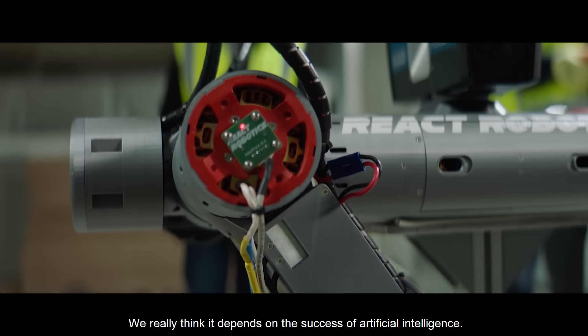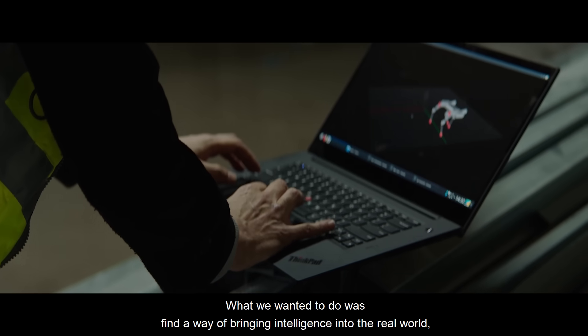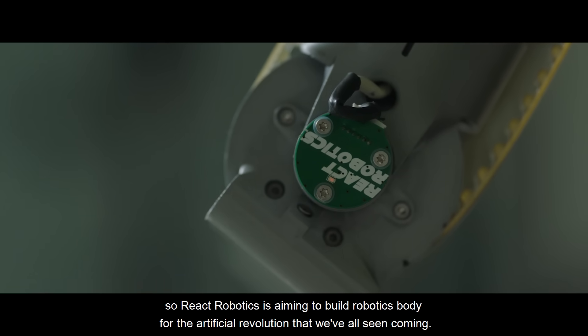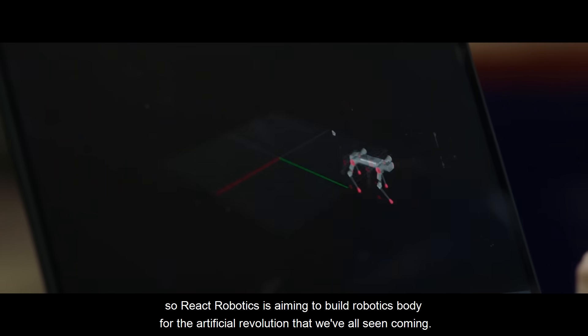We really think it depends on the success of artificial intelligence. What we wanted to do was find a way of bringing intelligence into the real world. React Robotics is aiming to build a robotics body for the artificial intelligence revolution that we've all seen coming.